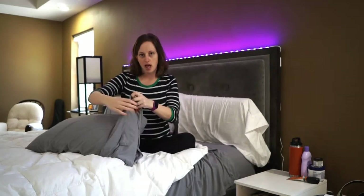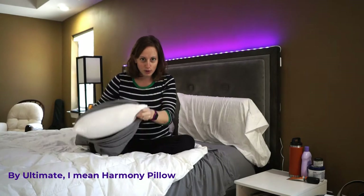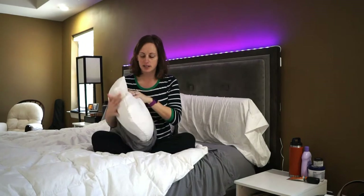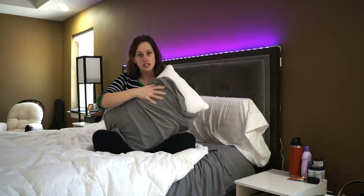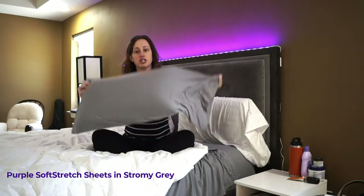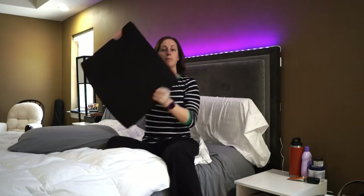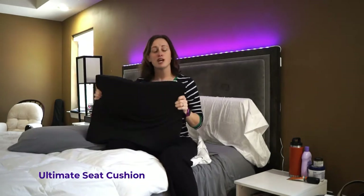Purple sent me three different products. They sent me their ultimate pillow with their purple technology. They sent me stretch sheets for my king size bed, and they sent me a purple seat cushion. So we're going to talk about all three of them. I have a clear winner as to which of these is totally worth investing in, which may be worth investing in, and which one only if you meet a certain criteria.